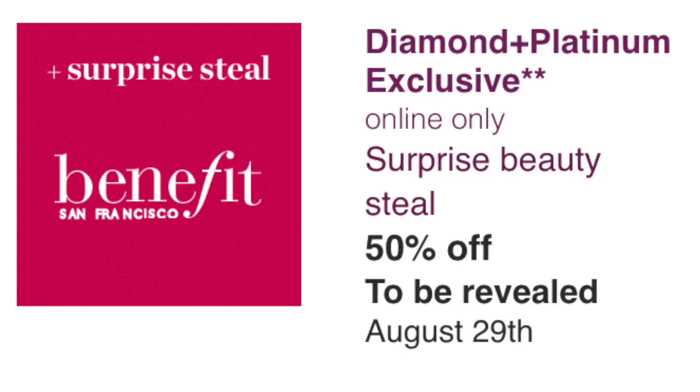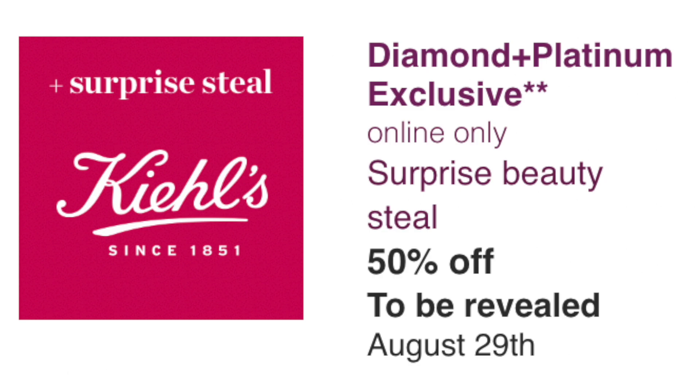There are also three surprise deals on August 29th for Diamond and Platinum members: Benefit, It Cosmetics, and Kiehl's. My bet is Benefit will be a mascara (maybe the Magnet mascara — a pass for me since brow products come later in the sale). It Cosmetics I think will be confidence in a cream. Kiehl's is skincare and I'm not a big fan, so none of the surprise deals excite me. The best bet for August 29th is still the Nudestix.